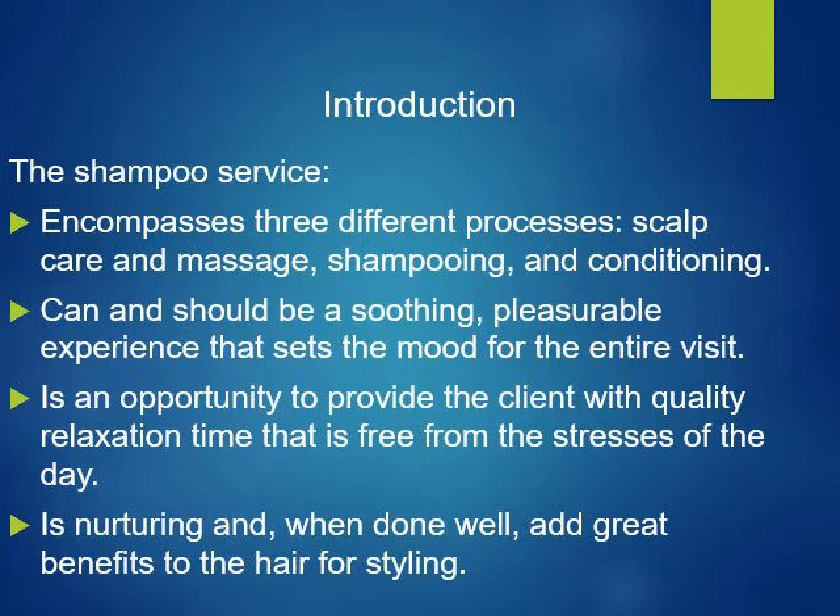The most important experience that a stylist provides is the shampoo. A pleasurable and memorable shampoo experience can have a great impact on building your reputation as a stylist and building loyalty and repeat clients. The shampoo service encompasses three different processes: scalp care and massage, shampooing, and conditioning. The skin should be receiving an experience that sets the tone for the entire visit. It's an opportunity to provide the client with quality relaxation, free from stress, nurturing, and when done well can add great benefits to the hair for styling.